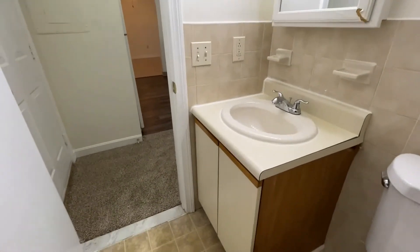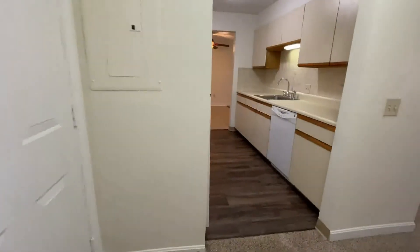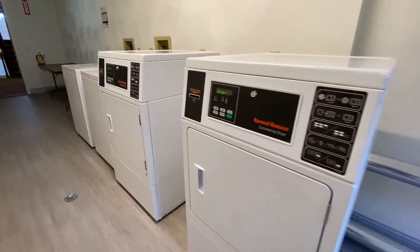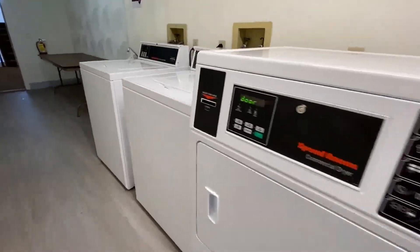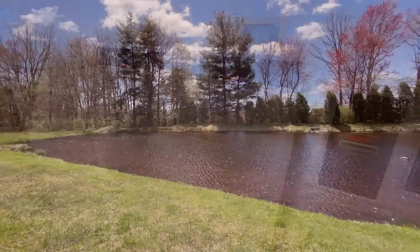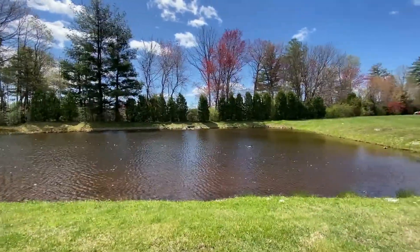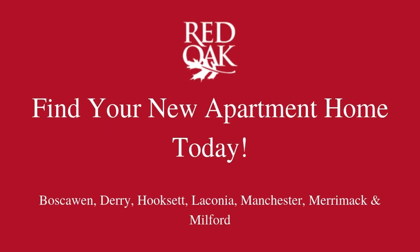You also have a sink and vanity with extra storage. There is laundry on each floor, plenty of off-street parking, grilling and picnic areas, beautiful landscaping and rolling hills, and even a private pond. If you're interested, call 603-624-6666 or visit us online at redoakproperties.com for all of our availability.